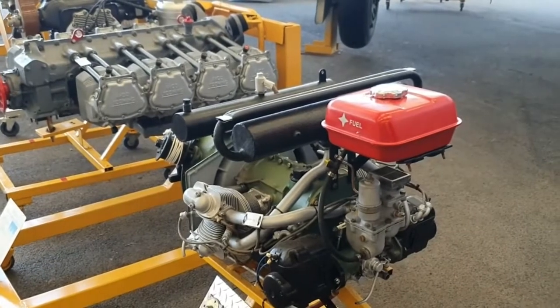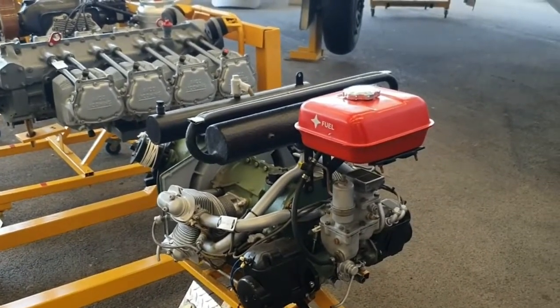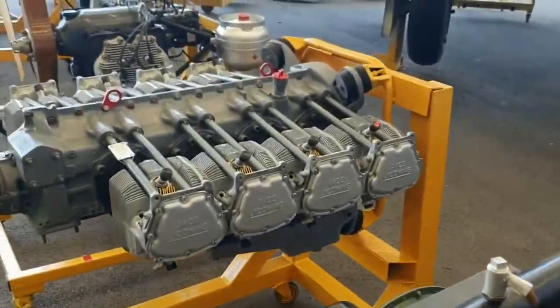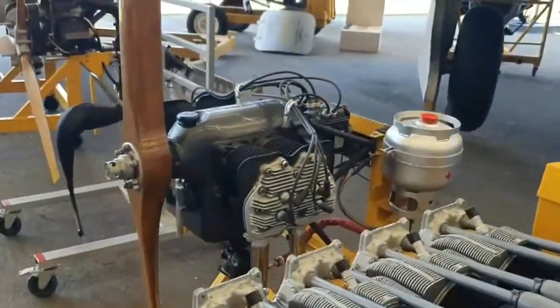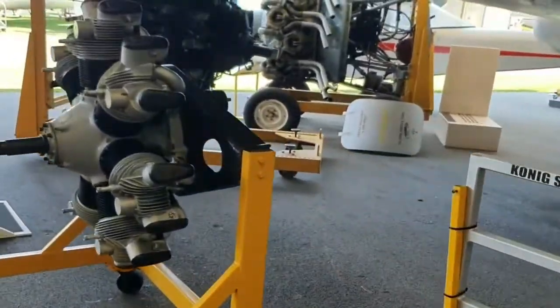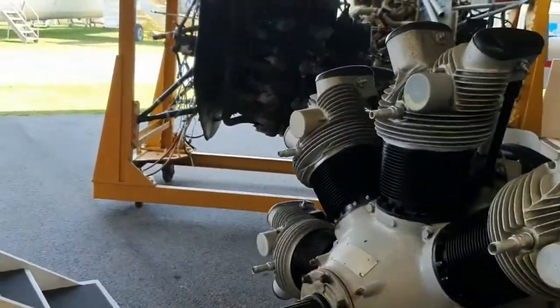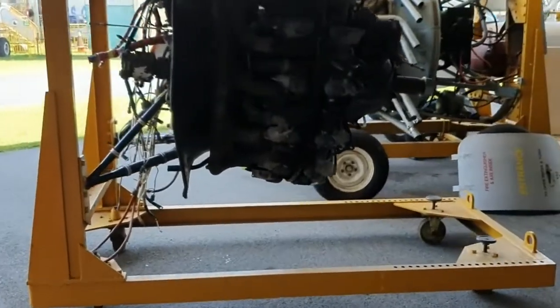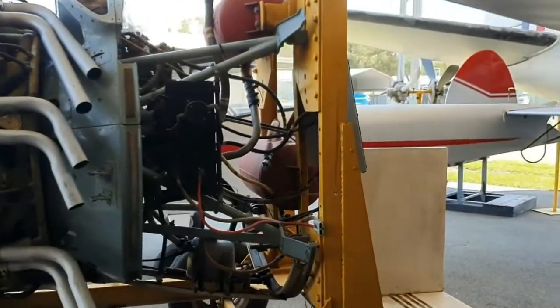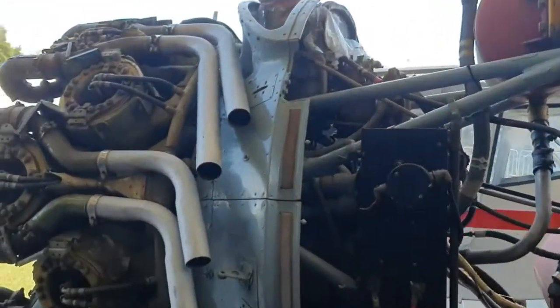For those of you who are more mechanically minded — any budding, serving, or retired engineers — you can see the engines out on display along with related hardware: propellers, axles, and more, as you literally walk underneath the planes. Fantastic.